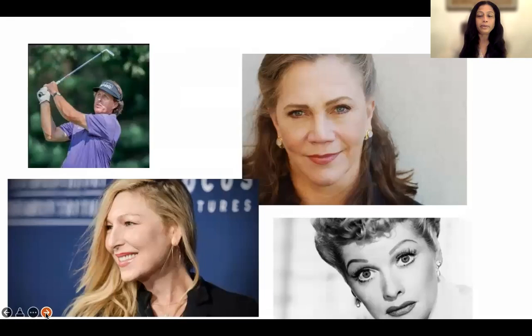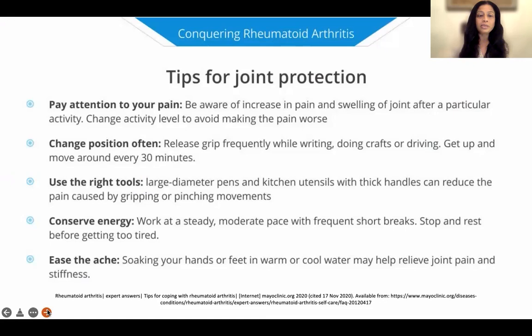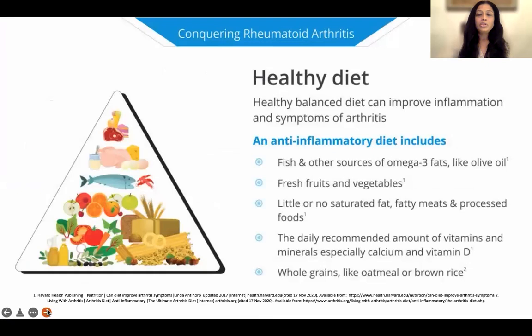Some more famous people with rheumatoid arthritis include Lucille Ball, Kathleen Turner, Tatum O'Neill, and Phil Mickelson the golfer. All of them have come out publicly in support of patients with rheumatoid arthritis to increase awareness, because the earlier we treat, the better patients can do. Stress can trigger arthritis and also trigger flares, so you need to learn how to manage stress through regular exercise, doing restful and meaningful things, having friends, and a bigger social circle. For joint protection, do not lift very heavy things, conserve energy, and pay attention to your pain in different positions.